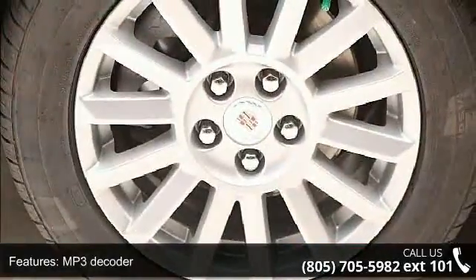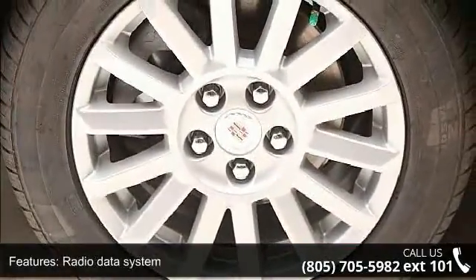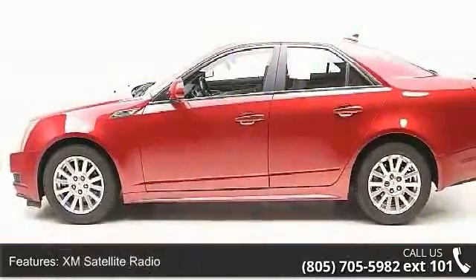Additional features include air conditioning, automatic temperature control, rear window defroster, power driver seat, power steering, and power windows.